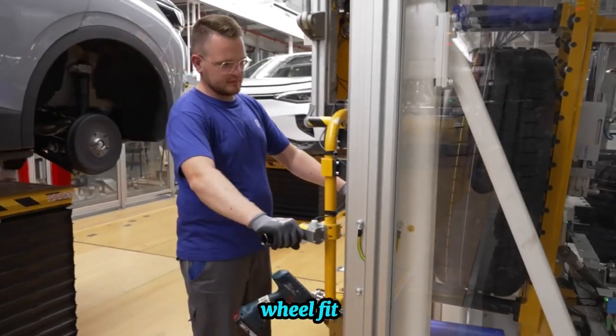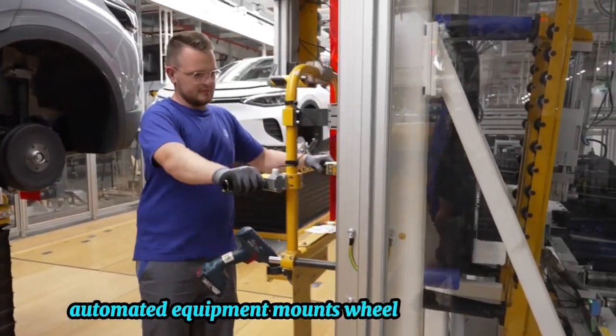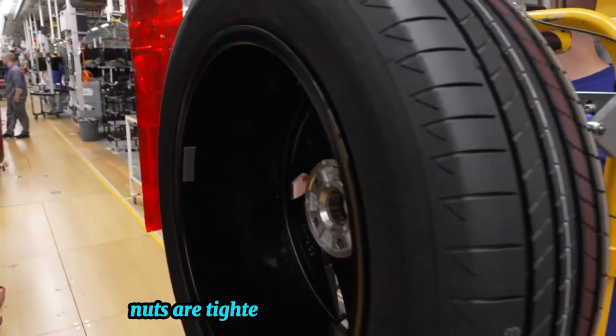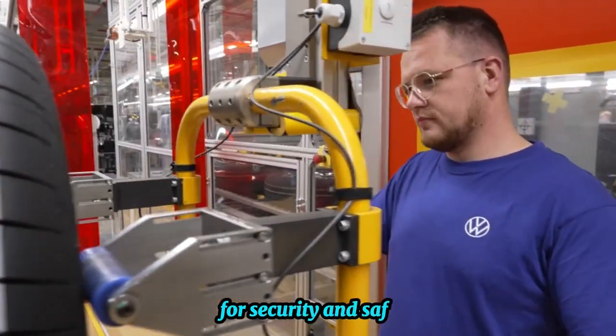Wheel fitting: automated equipment mounts wheels onto vehicle hubs, with torque wrenches ensuring lug nuts are tightened to precise specifications for security and safety.